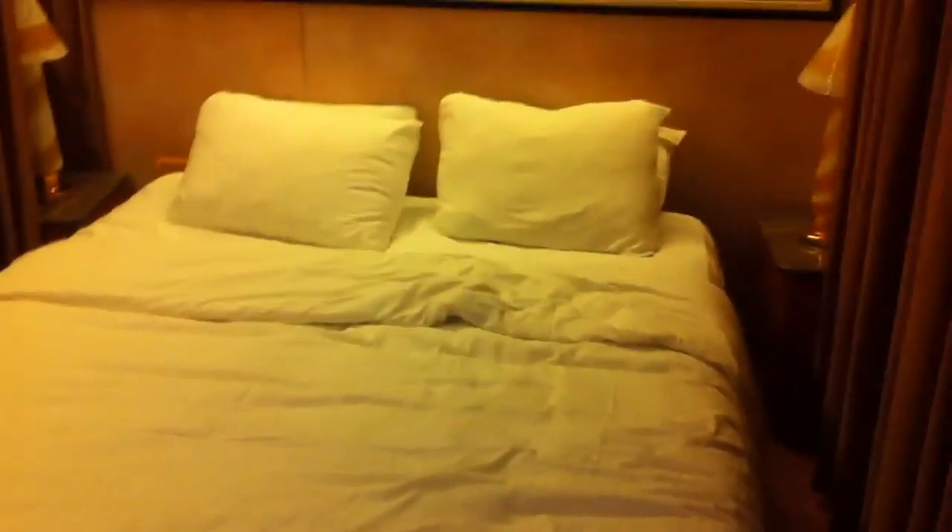Oh it looks so big, and it's got curtains right there. My goodness, that looks so comfy — just look at that. But it's actually pretty hard. And this is what I'm excited for.